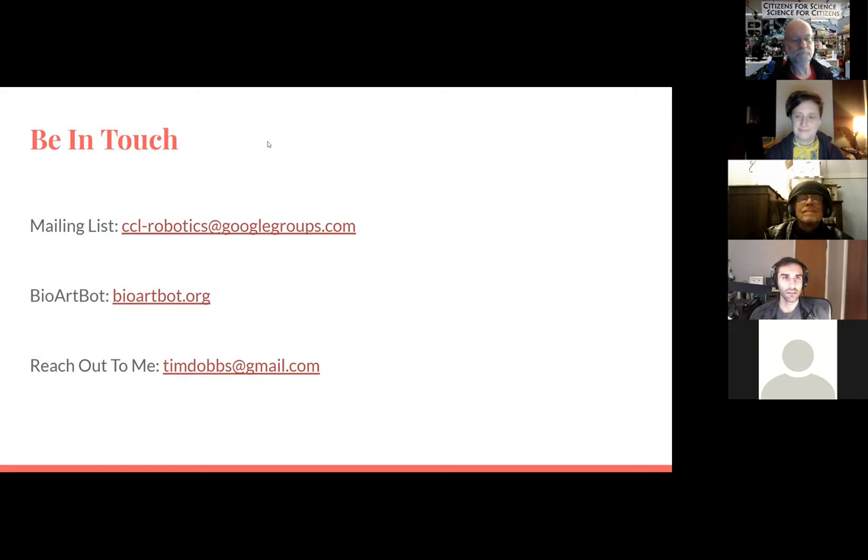That's what I've got. Be in touch — and if you want to support your own science on the robot as well, let's do it. Thank you so much, Tim — that was really interesting. I had no idea we had all those capabilities, so thanks for talking about them.